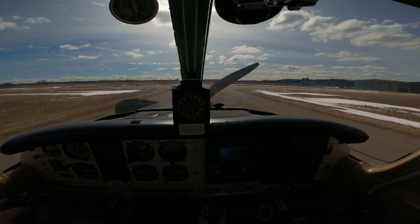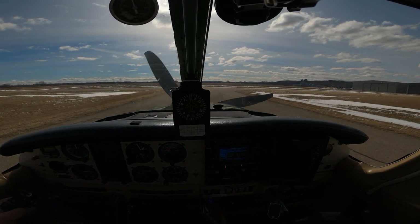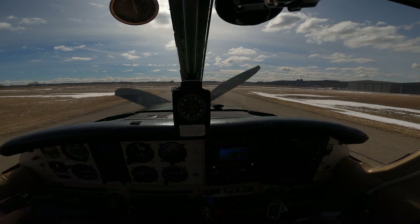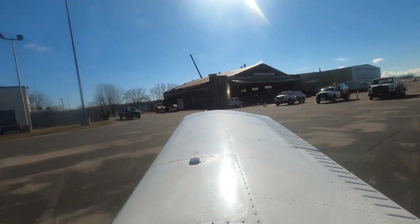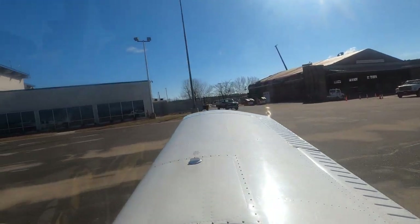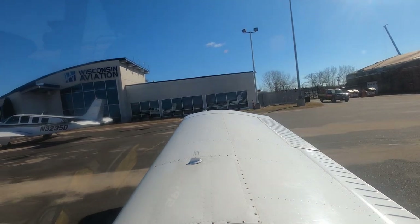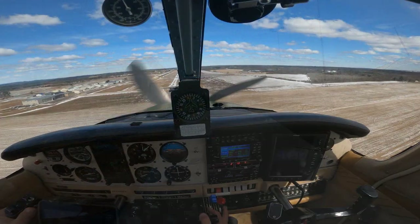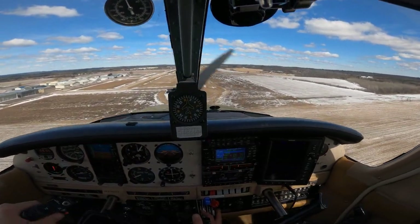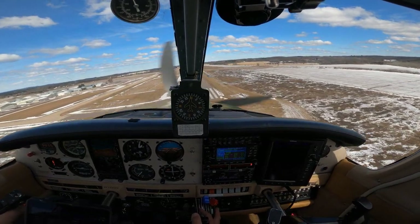As I build hours towards my commercial rating, I'm trying to keep my flying as meaningful as possible, and I try to find missions behind every flight. My parents had been house sitting for my brother in Madison, so I took the opportunity to fly out there to meet them for breakfast at the Jet Room. After we ate, I repositioned to the Baraboo Dells Airport to stamp my Wisconsin Airports passport, and that's where this video really begins.